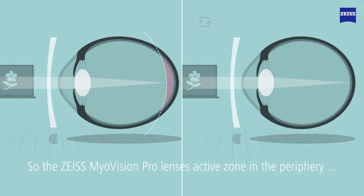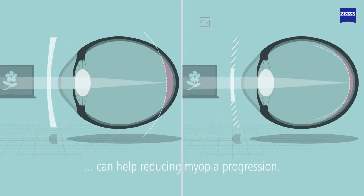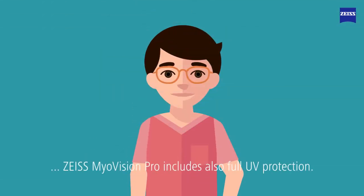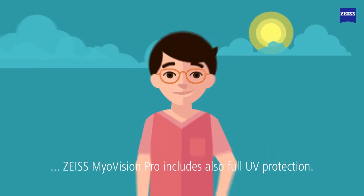So the Zeiss MyoVision Pro lens's active zone in the periphery corrects this defocus and in consequence can help reducing myopia progression. For overall protection, Zeiss MyoVision Pro includes also full UV protection.